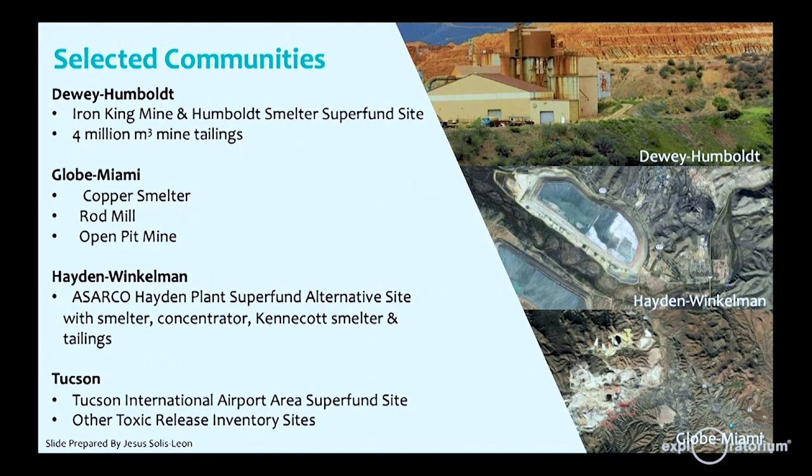A map shows selected communities: Dewey Humboldt, a mine-tailing waste site with average arsenic concentrations around 3,000 milligrams per kilogram — compared to background soils of around 30 milligrams per kilogram. There are aerial shots of Hayden Winkleman with one of the last copper smelters operating in the United States, Globe Miami which is an active mine, and Tucson, Arizona, which has one of the largest groundwater contamination sites as well as other toxic release inventory sites.